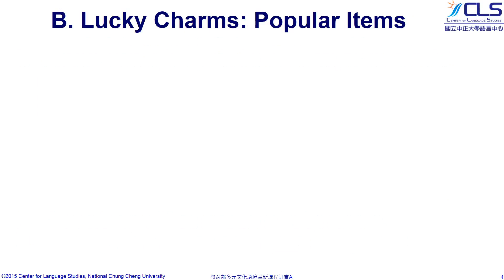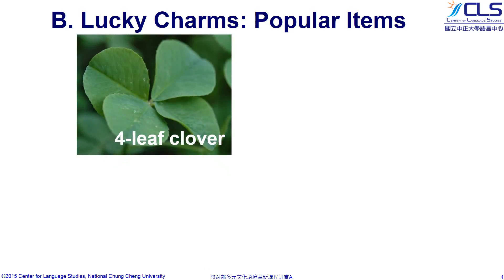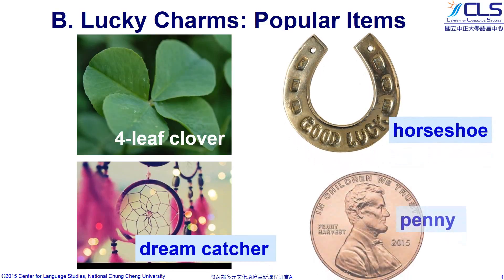Now let's get to know four popular items as Lucky Charms. They are a four-leaf clover, a dreamcatcher, a horseshoe, and a penny.